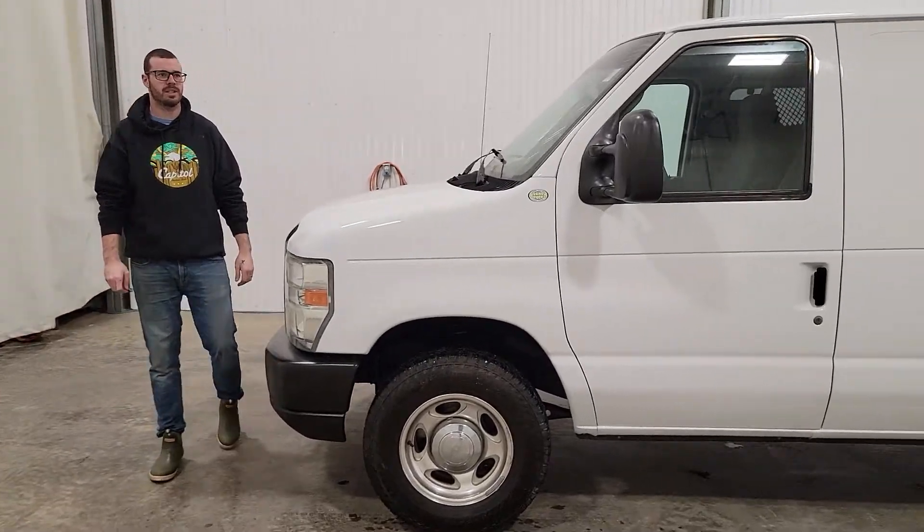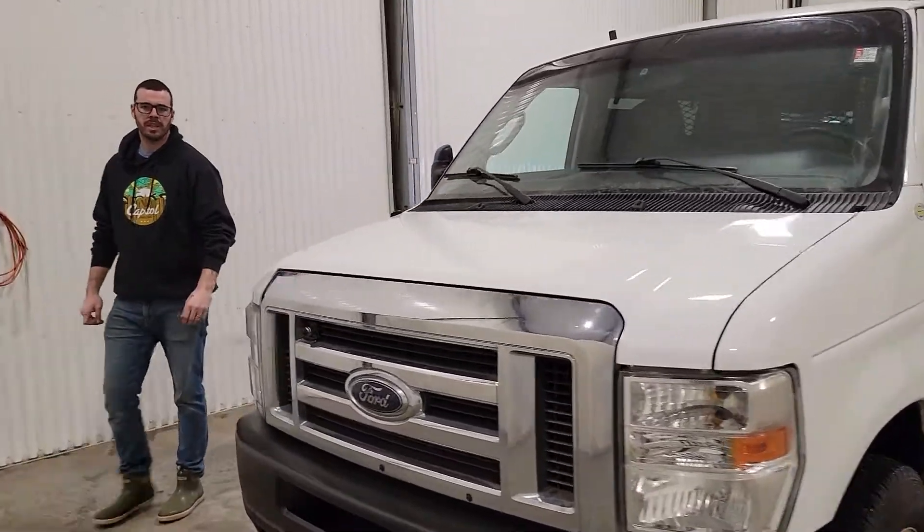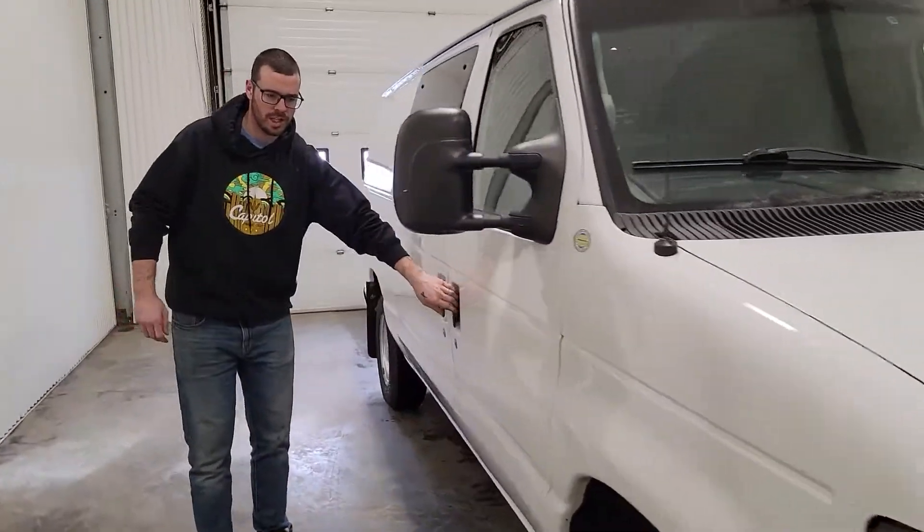Hi guys, it's Jayden from Saskatoon Truck Center. This is stock number 4288P — a 2010 Ford Econoline cargo van for $181K.